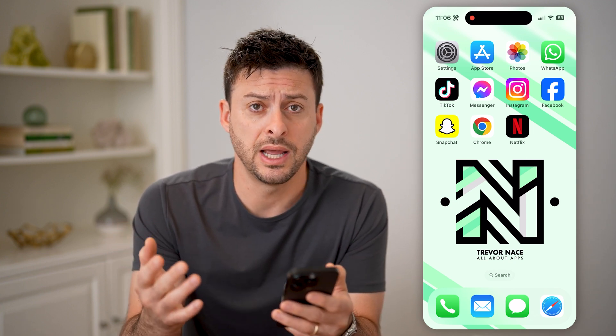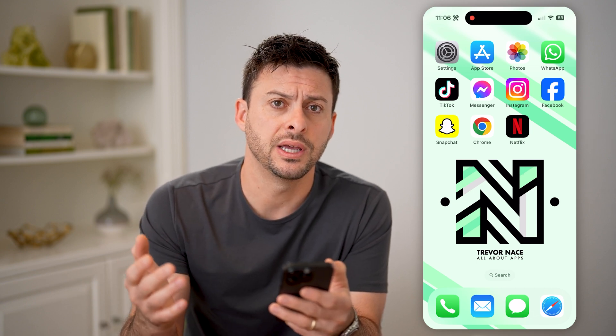Now, let's say you go to your TV, you're logged into Netflix, and you want to see what that password is.